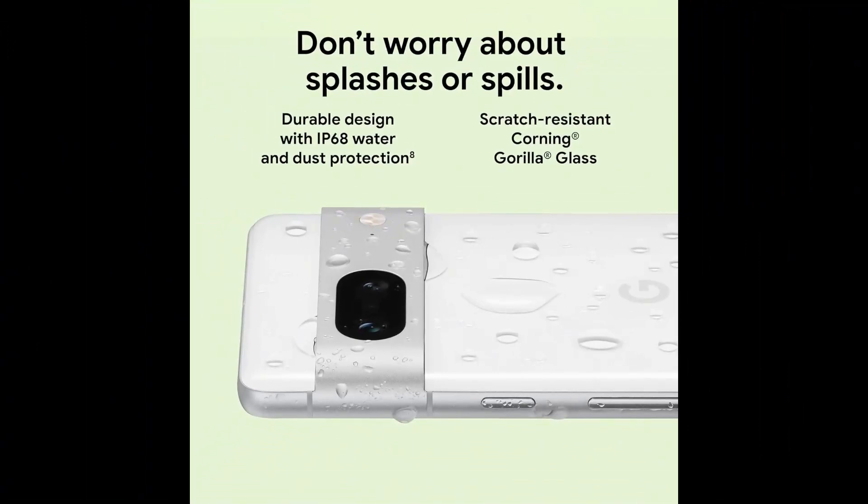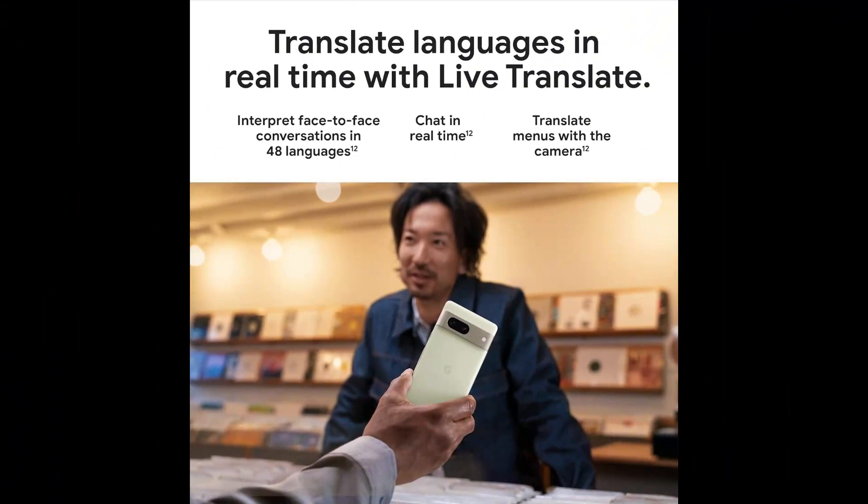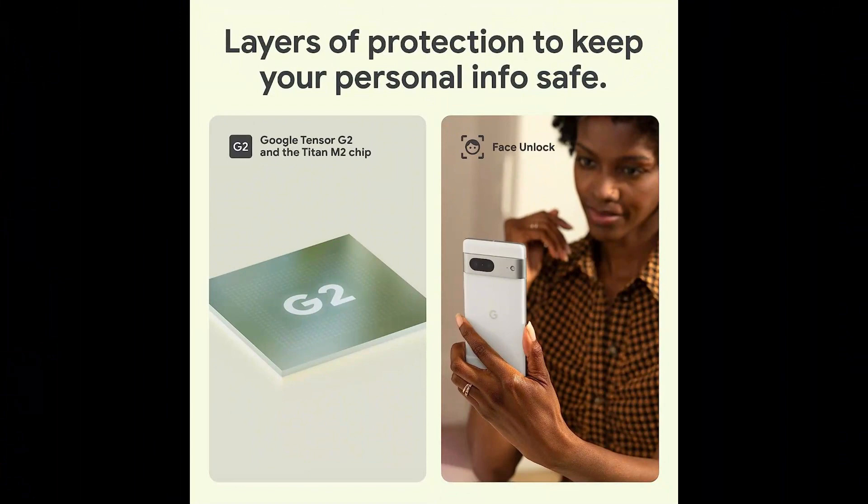But that's not all — the 24-hour battery life ensures you can stay connected all day long without having to constantly recharge. And with 128GB of storage, you'll have plenty of space for all your apps, photos, and more.